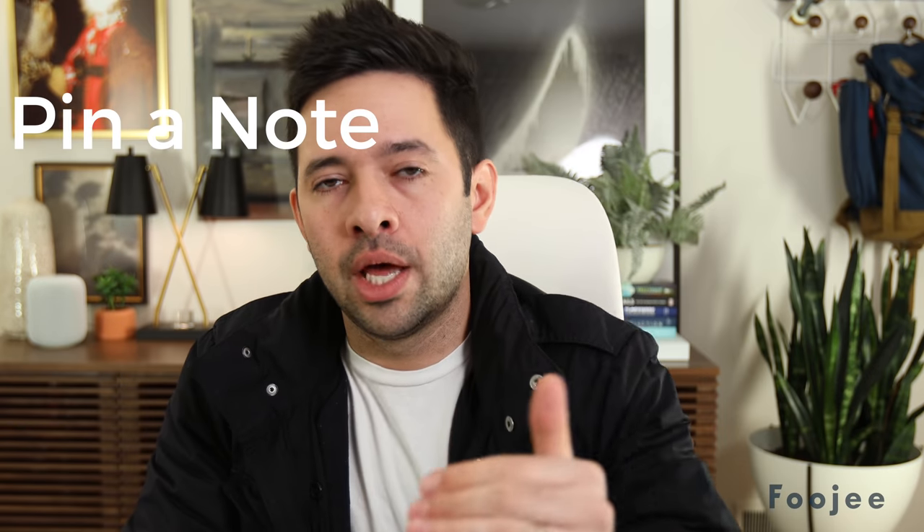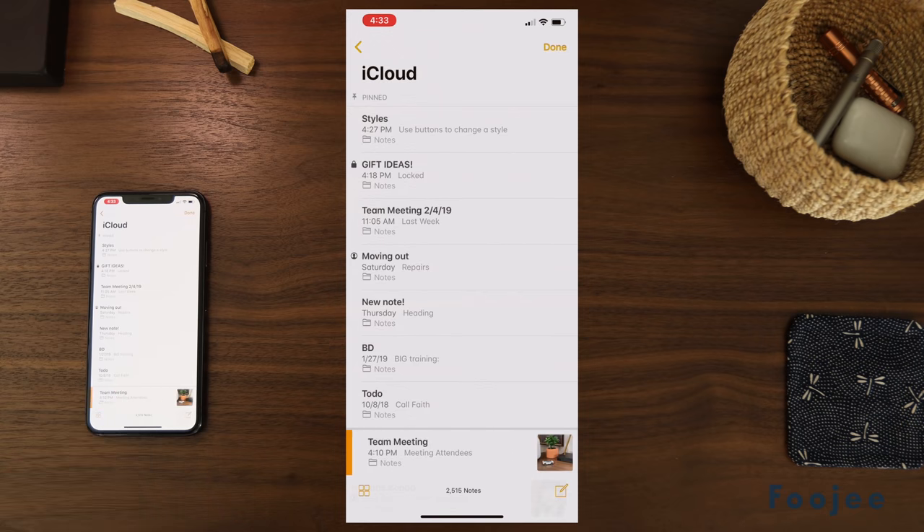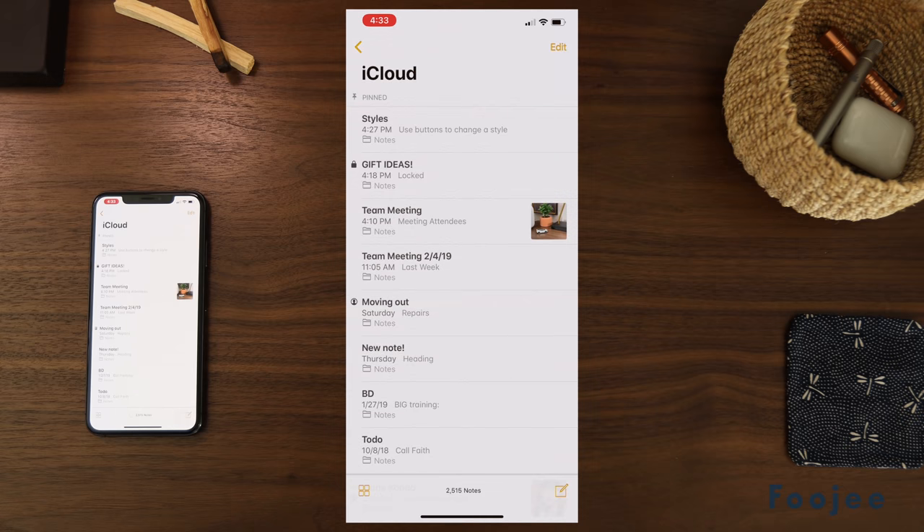The second feature is the ability to pin a note. To pin a note, you just tap one button here, and what that'll do is prioritize the note by putting it at the top of your list. If there's a project I'm working on or something that's high priority, I try to keep like three to five notes pinned at any given time. And when you're done with that note or it's not quite as high priority anymore, you can just unpin it.